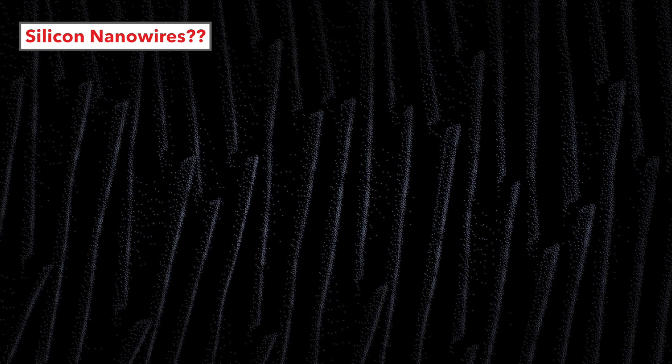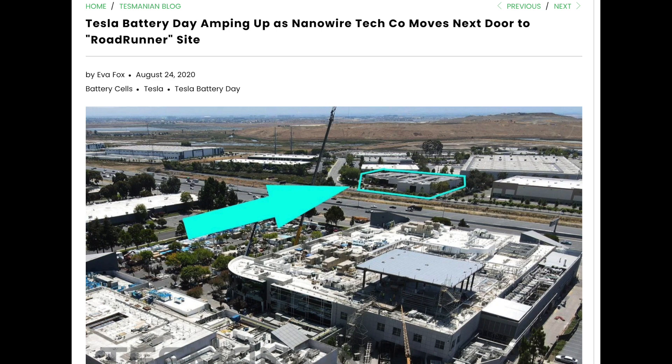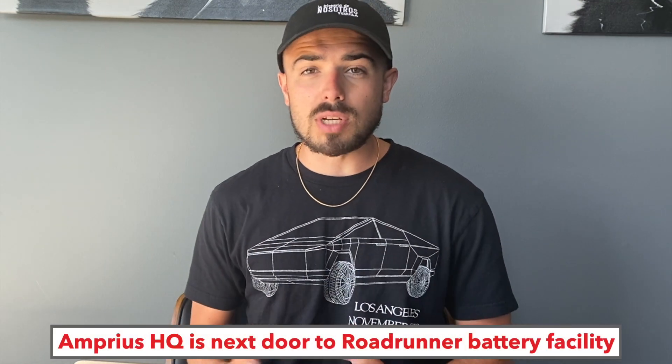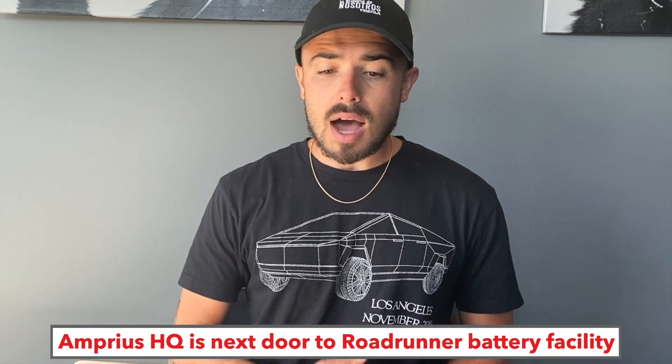Then where it really started heating up is people realized that this company called Amprius Technologies recently relocated right next to Tesla's HQ in Fremont, California, where Tesla has filed that they have hundreds of employees ramping up the Roadrunner secret battery cell initiative. I've made a ton of videos about how Tesla's going to bring battery cell production in-house. Right next to that ramping facility is Amprius Technologies, a pioneer in silicon nanowire technology — making silicon anodes for next-generation batteries with way higher energy density than anything on the market today.